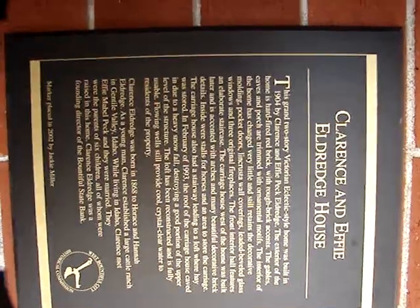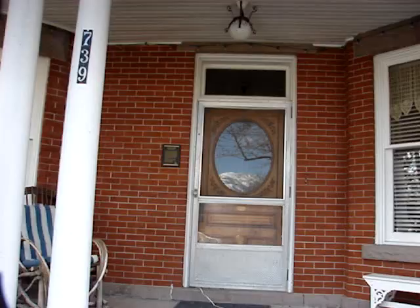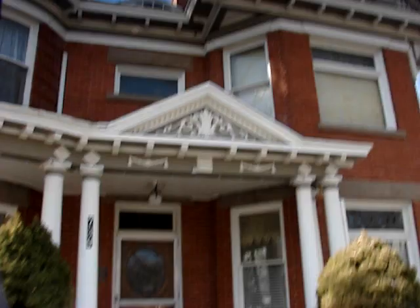This is the Clarence and Effie Eldridge House in West Bountiful. It's an old Victorian home and they're pretty cool — just look at some of the details of it.